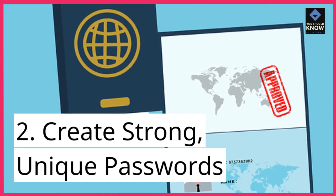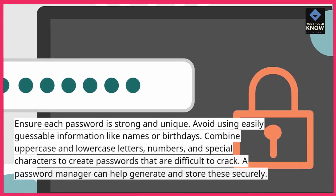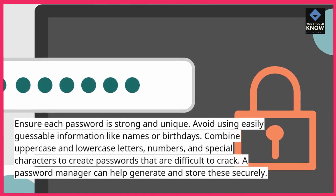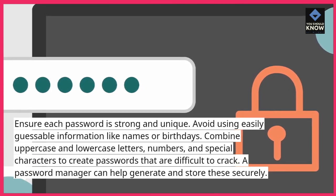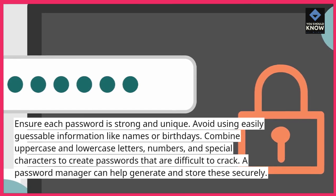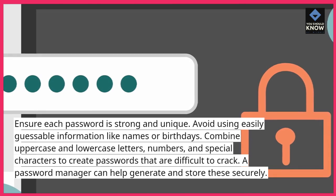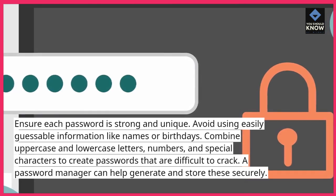2. Create strong, unique passwords. Ensure each password is strong and unique. Avoid using easily guessable information like names or birthdays. Combine uppercase and lowercase letters, numbers, and special characters to create passwords that are difficult to crack. A password manager can help generate and store these securely.